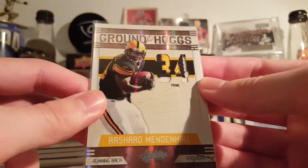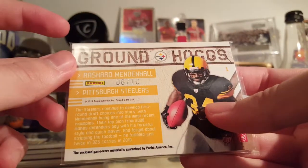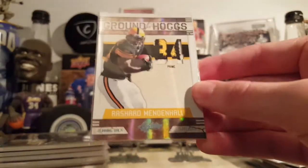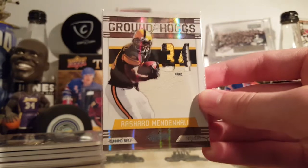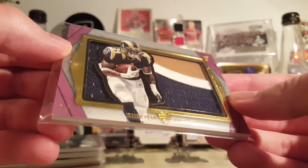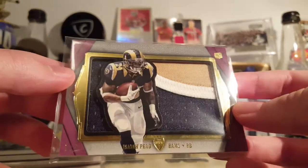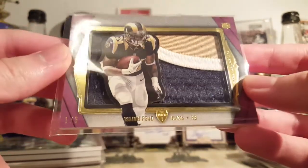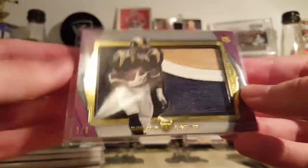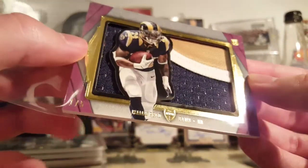This Shardmen all-patch game-used is pretty nice — out of 10. This was like a dollar seventy-five, so why not? Not the most collected or valuable player of course, but a nice card. Another nice card: Isaiah Peed out of five, silhouette patch from Topps Supreme. This is a few bucks — if it's a nice card like this I'll typically pick it up, as long as it's cheap.